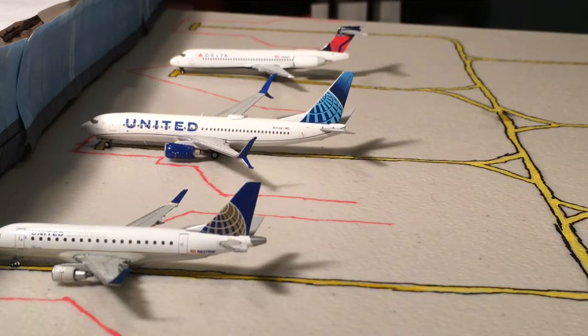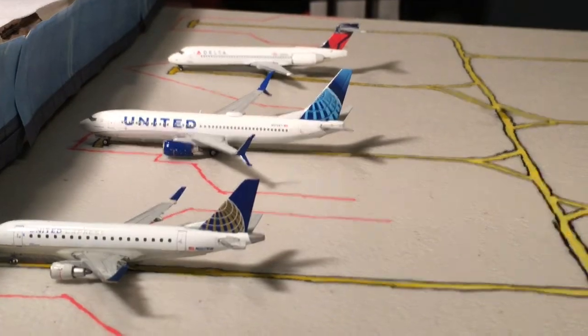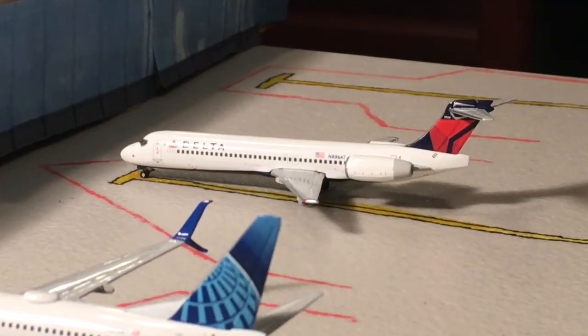The terminal we just got done covering was the Southwest/Frontier terminal — I think Spirit operates there as well in real life. Now we are moving on to the Delta/United terminal. Next up here we have a Delta Airlines 717, operating as Flight 4870 to Detroit. This route is normally operated on the CRJ 700, but I don't have any of those models and this is the closest thing to that.